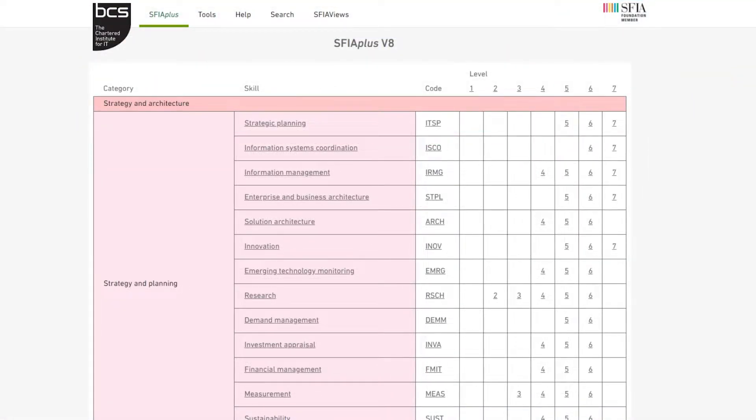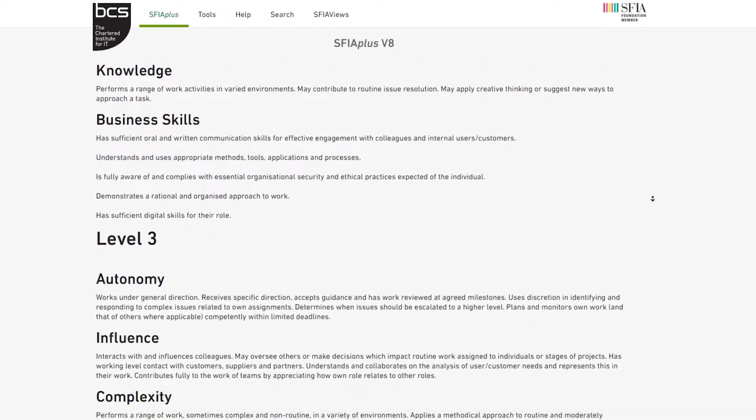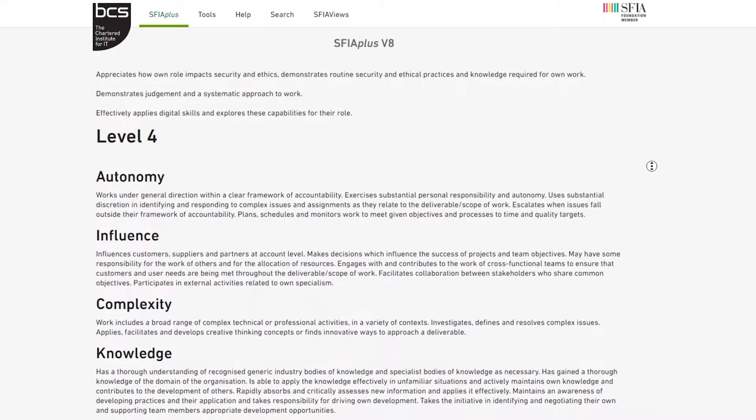Let's take a look at Browse SFIA Plus. At its highest level, it classifies competencies by category, subcategory, skill, and by level of knowledge. On the home page, you can click onto one of the seven levels at the top of the table and view each level's components. This covers autonomy, complexity, influence, business skills, and knowledge. These change depending on the level you're looking at, and you can view how they vary over all seven levels on one page.